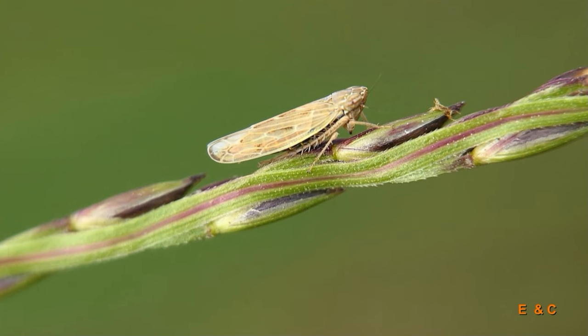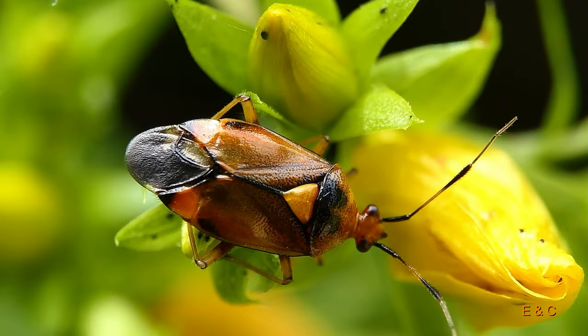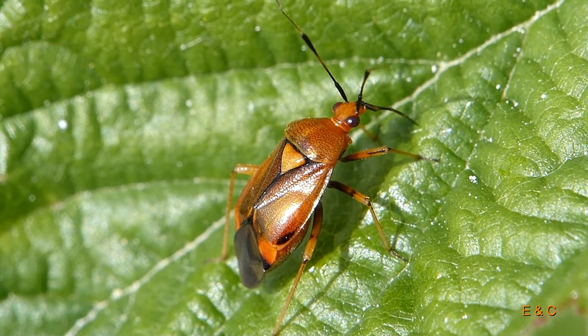Thank you very much for coming. Thank you very much. We will send you the script. And who is that? This is the red-spotted plant bug. It has a special little heart on its back — very tempting.